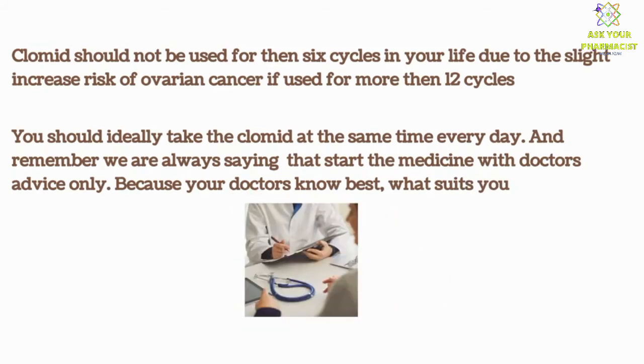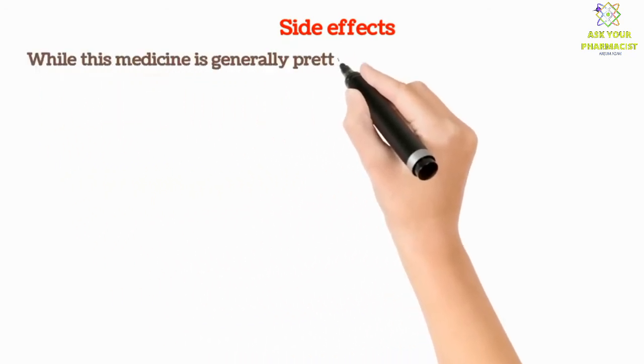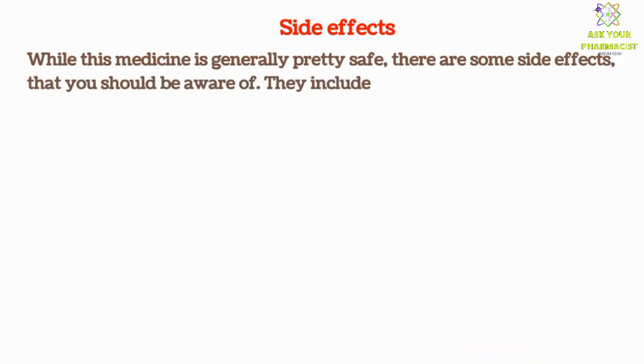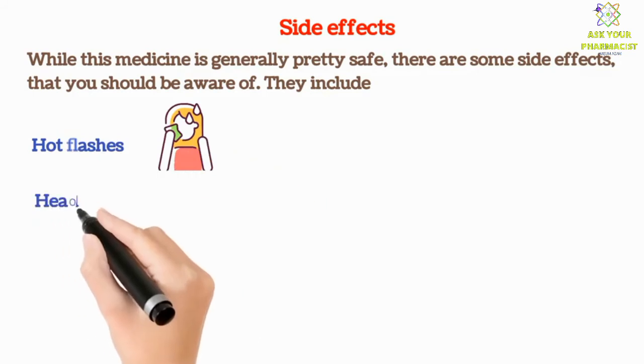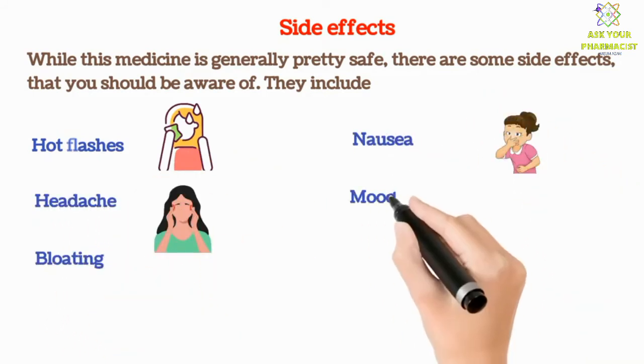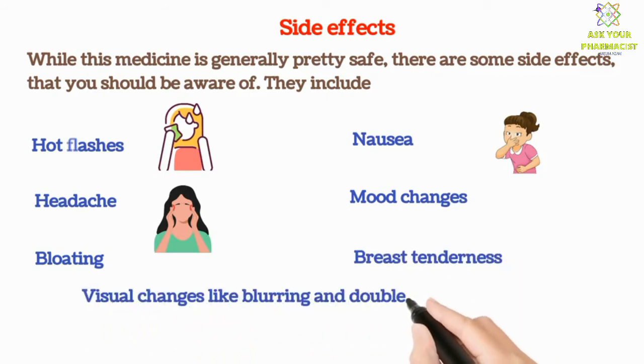Now let's see the common side effects of this medicine. While this medication is generally pretty safe, there are some side effects that you should be aware of. They include: hot flashes, headaches, bloating, nausea, mood changes, breast tenderness, and visual changes like blurring and double vision.